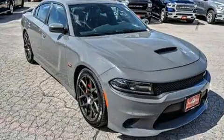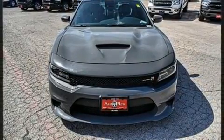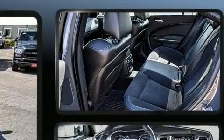Dodge infused the interior with top-shelf amenities such as a tachometer, a trip computer, automatic dimming door mirrors, front fog lights, and more.